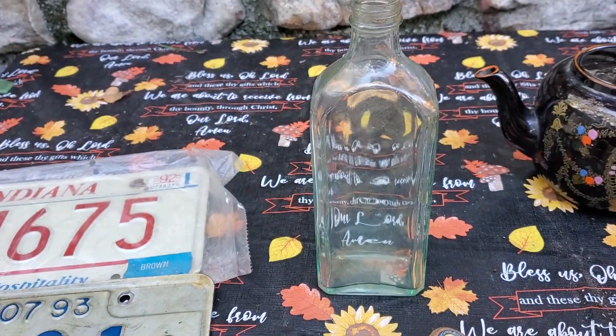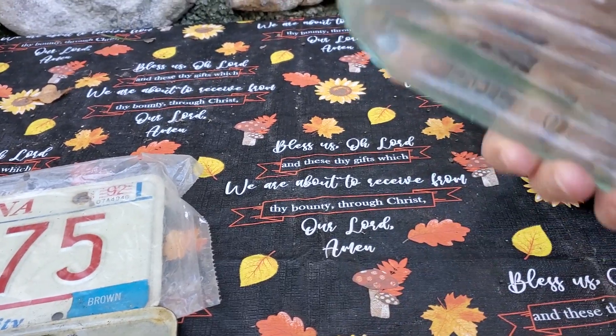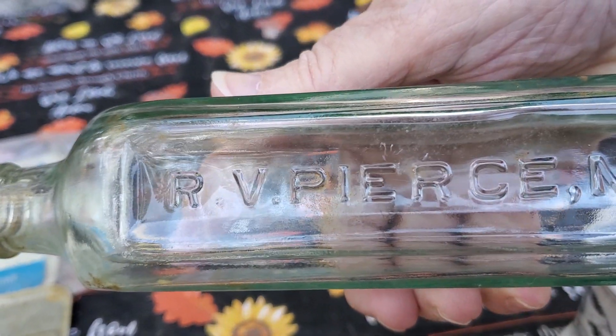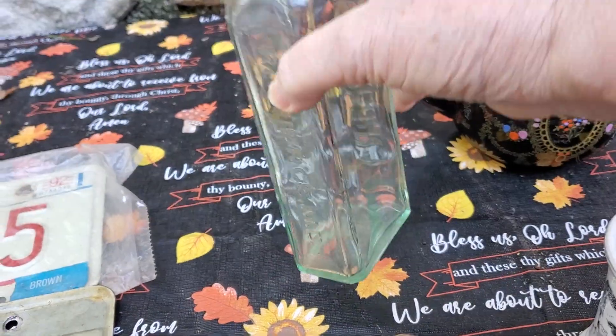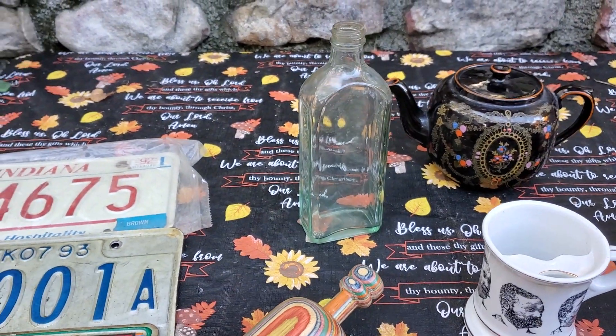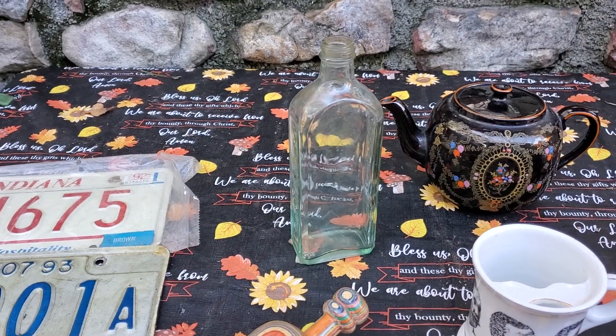Got this old green bottle and it is — let's see — R.V. Pierce, M.D. There was a period in between the M and D, so that was R.V. Pierce M.D. That was 50 cents.